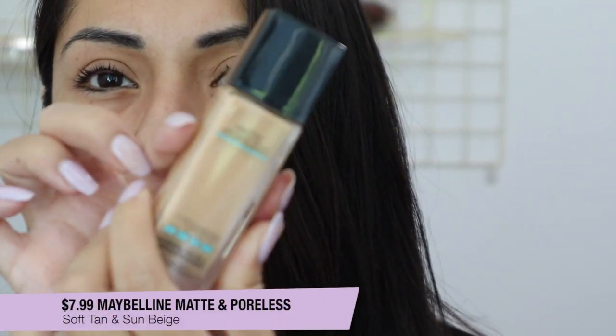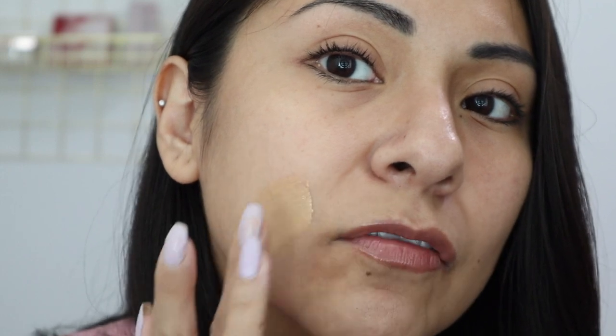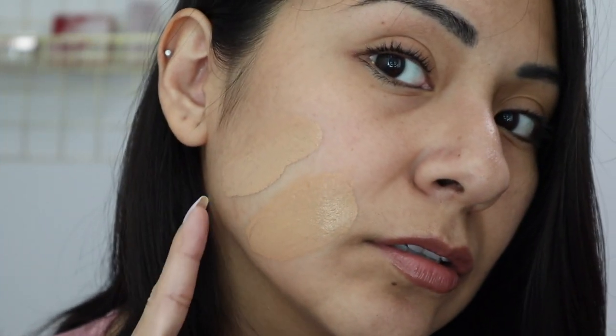Next is the Maybelline Fit Me Matte and Poreless Foundation, and I've gotten so many questions about what shade I am. I have two shades: 310 Sun Beige and 228 Soft Tan. I'll swatch both side by side so you can decide which works best for you. Number 228 Soft Tan is very close to the Dream Urban Cover shade — not too yellow, more of an olive undertone. The 310 Sun Beige is slightly darker, which I think I used more in the summertime.